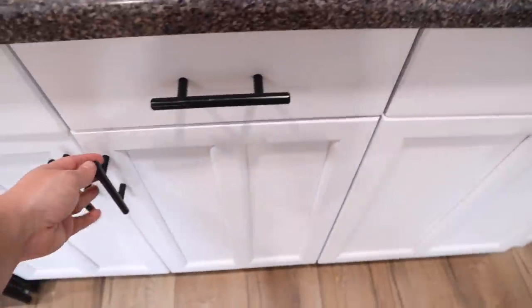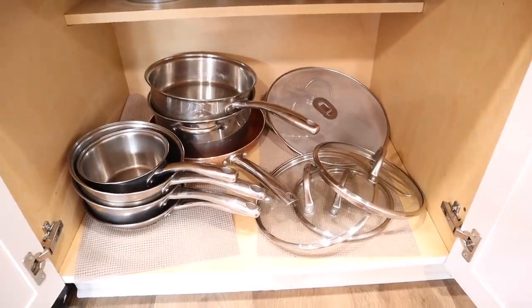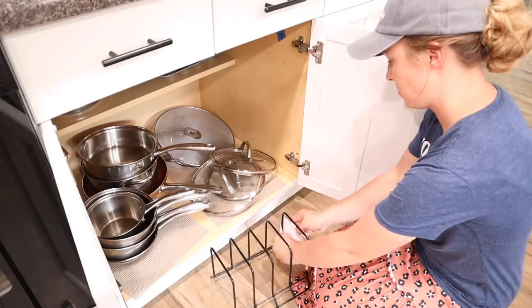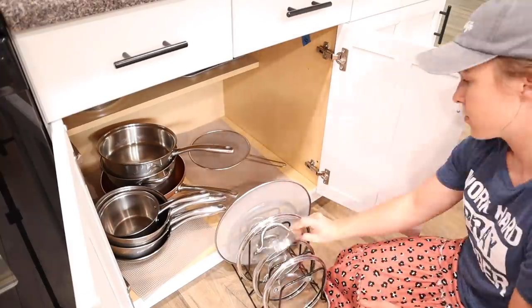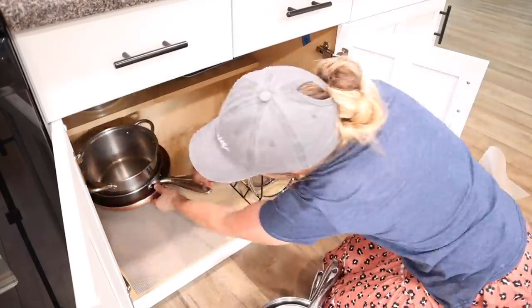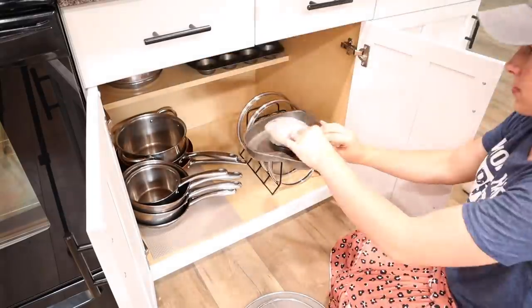The cabinet beside that is where I have all of my pots, pans, and lids. This has been a great spot but I want to get the lids a little better organized — stacking them on top of each other hasn't been working well. I ordered this lid organizer off of Amazon and I'll put a link down below. It's great quality and all of my lids fit perfectly in here except for one. On the top shelf I just have all of my muffin pans and a few other little baking pans.